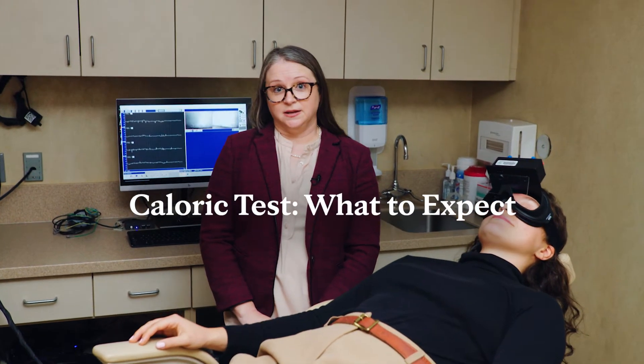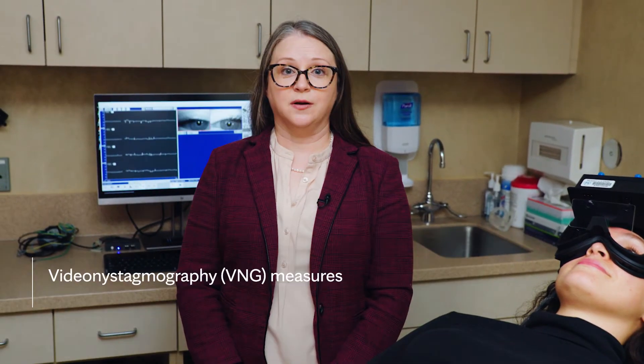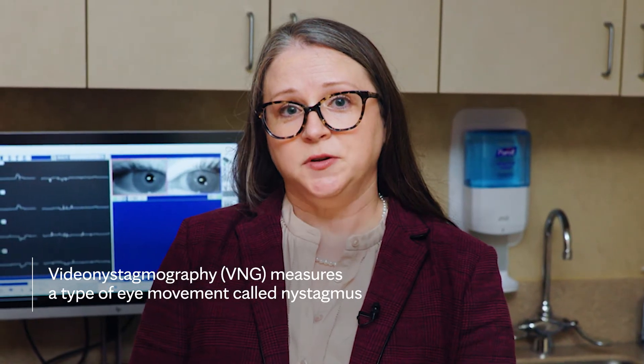If you're having trouble with dizziness, your doctor may send you to have vestibular testing. The most common type of testing is called a VNG, or video nystagmography. This test battery has a few different components, all of which involve us watching your eye movements.